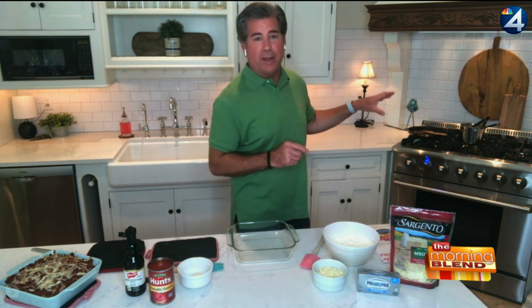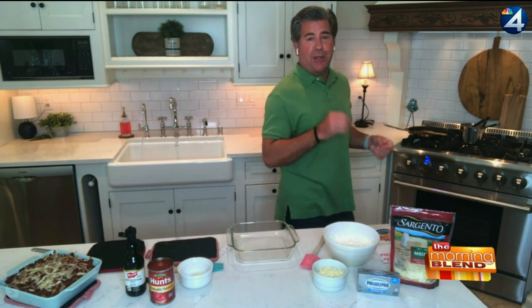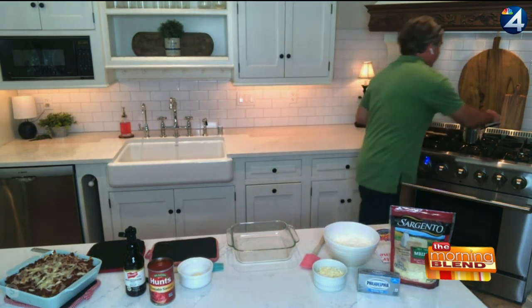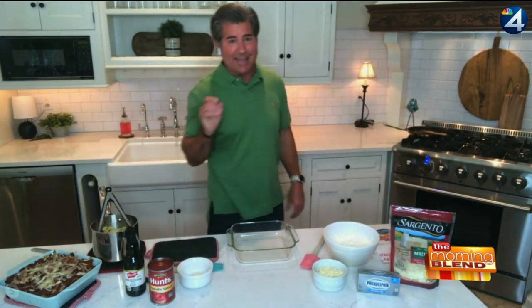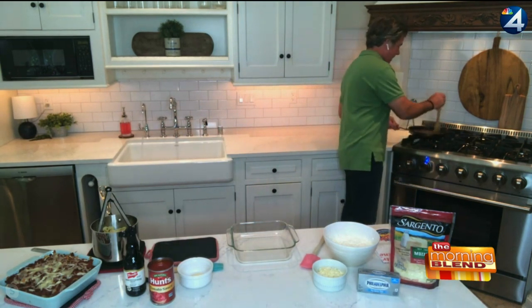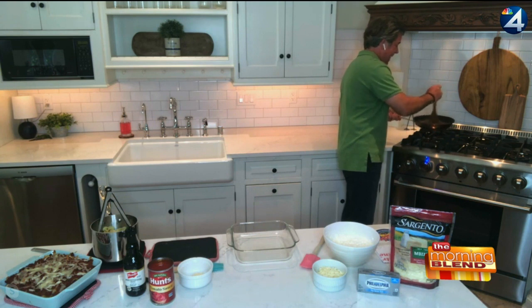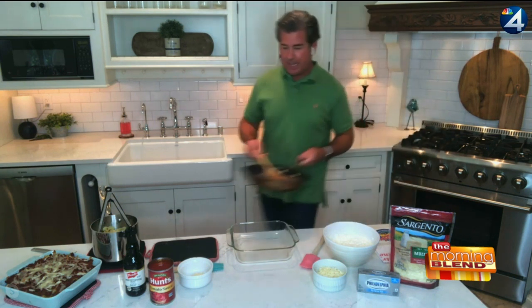First thing we're going to do is boil up some noodles. When you bring your water temperature up, make sure you add a little bit of salt once you get it boiling to add some flavor. We've gone ahead and done our noodles in advance. Second thing you're going to want to do is brown up some ground beef. I've been browning this ground beef up right over here — it looks and smells really, really good. I'm going to turn the heat off here.